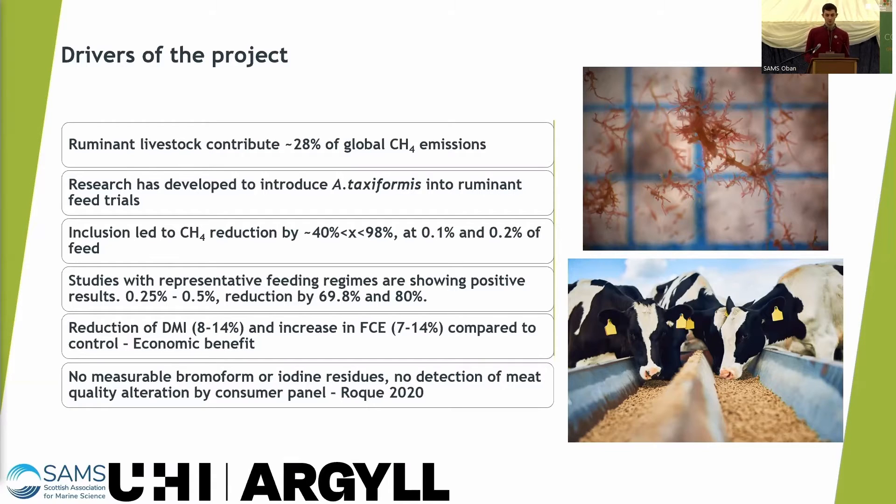When research trials developed to introduce Asparagopsis into ruminant feed, the bromoform interacts with the microbiome of the cattle and reduces the microbiome's ability to produce methane.